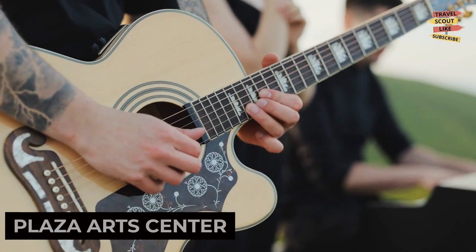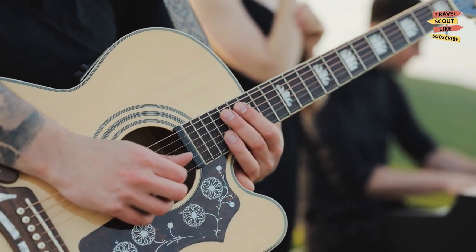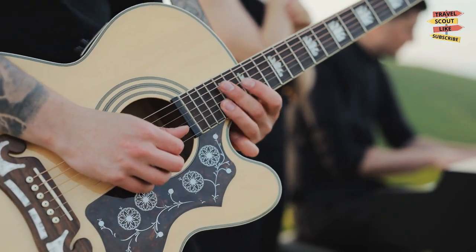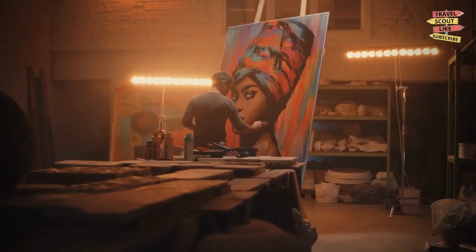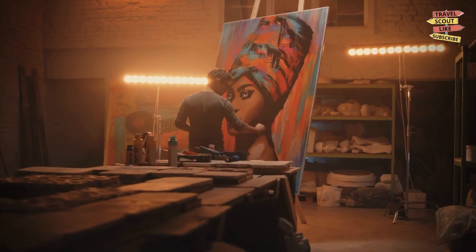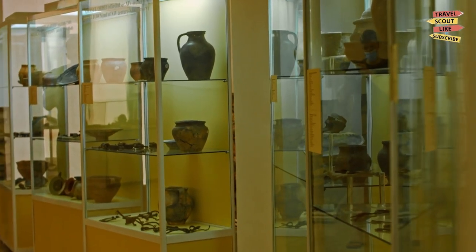For a taste of the arts, make sure to visit the Plaza Arts Center. This cultural hub hosts a variety of performances including music concerts, theater productions, and art exhibitions. Immerse yourself in the world of arts and culture and experience the creativity and talents of local artists. The Plaza Arts Center promises an enriching and entertaining experience.